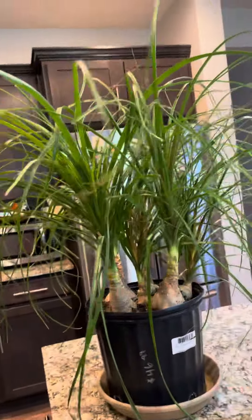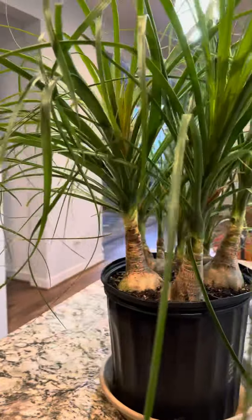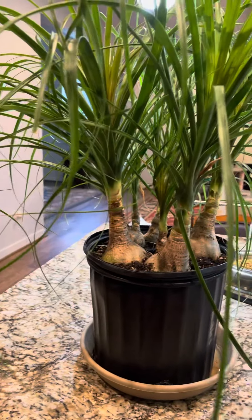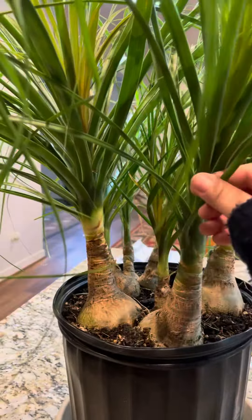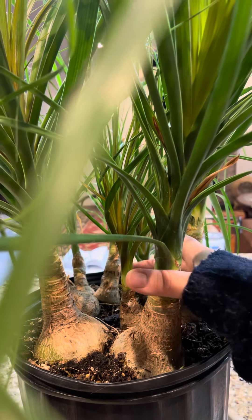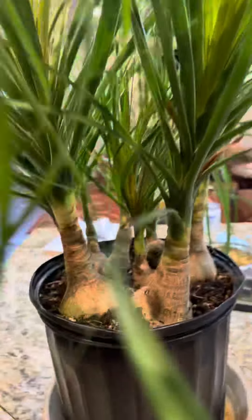I have to put it in the window for the sun, but I love it, it's so beautiful. I can't wait to see what kind of pot I'm gonna find. What do you guys think? Come on — there are lots of heads, there are eight of them!